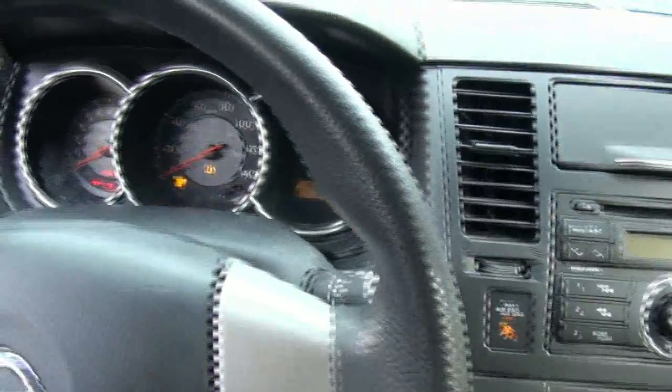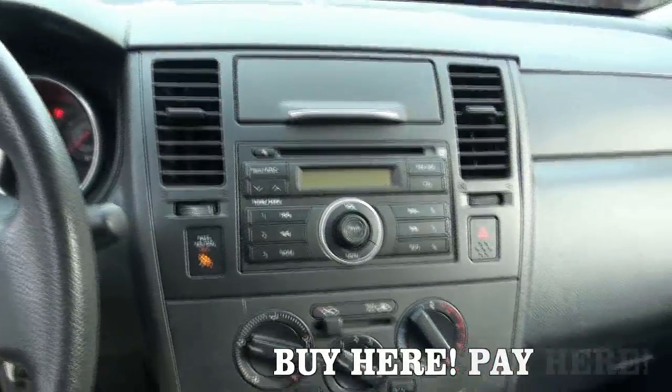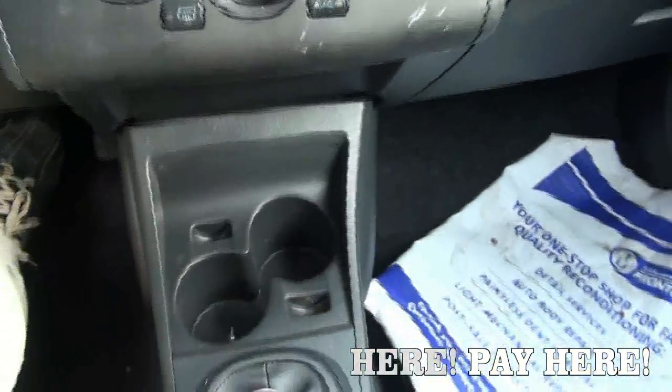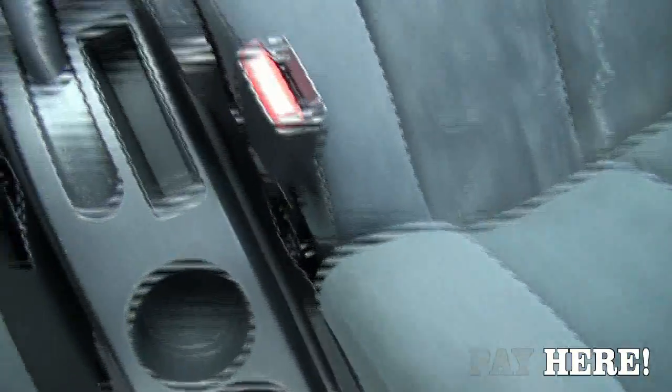96,000 miles, so mileage is not bad at all either — I don't have any issues there. Cup holders, and that's a power outlet.